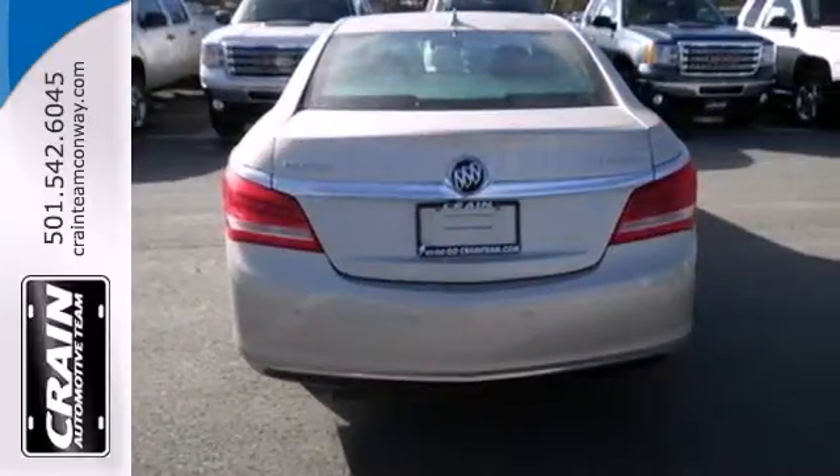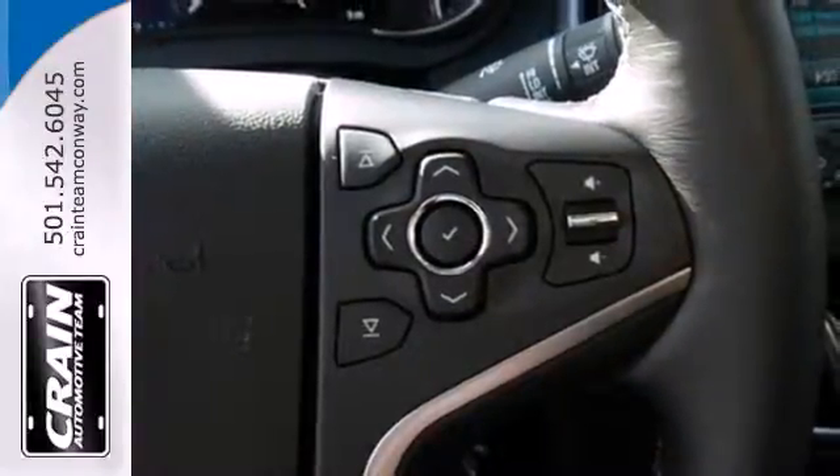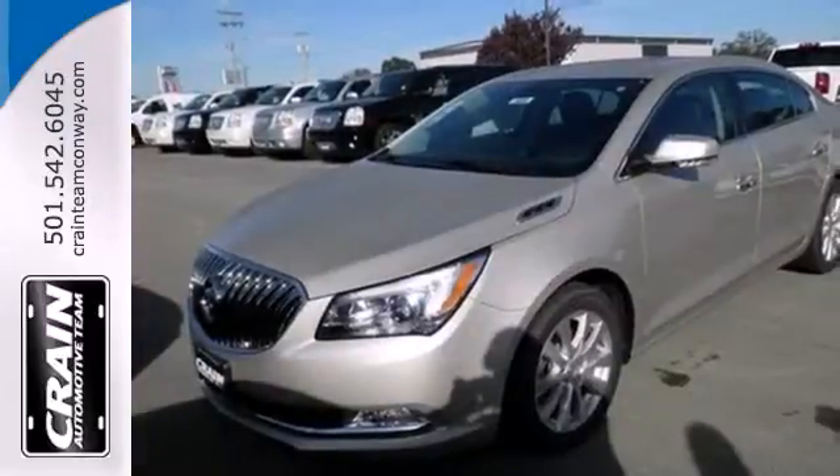Features include a garage door transmitter, climate control, low-tire pressure warning, multiple airbags, and power-adjustable front seats. It blends modern styling and classic Buick ride quality effortlessly.